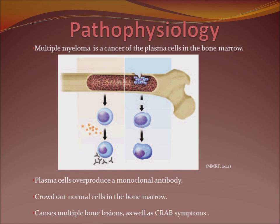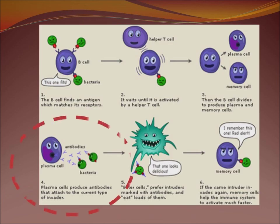This actually causes bone lesions as well as CRAB symptoms, which I'm going to talk about in a minute. Here's a picture of a well-behaving plasma cell doing what it's supposed to do — making diverse antibodies in the shapes of Y's, attacking two different kinds of bacteria.